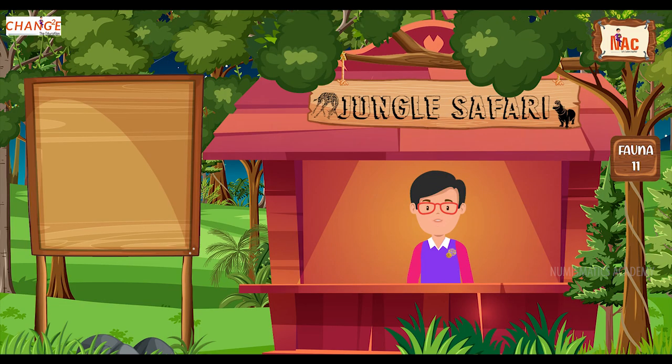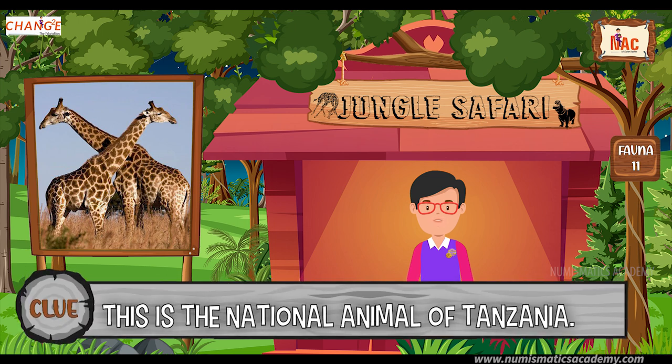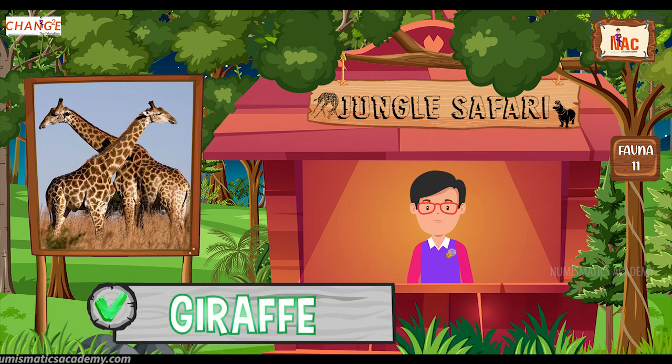Do you know what this animal is? Okay, let me give you a clue. This is the national animal of Tanzania. Did you find it? If not, here's another clue. The scientific name of this animal is Giraffa camelopardalis. Yes, you are absolutely right. It's the Giraffe.